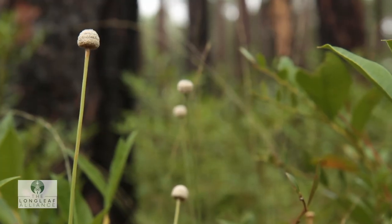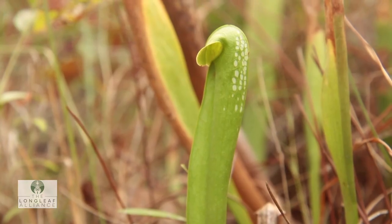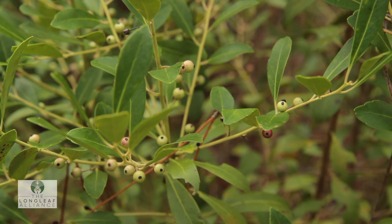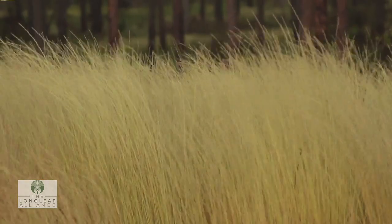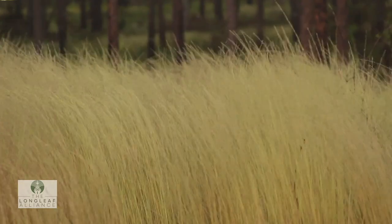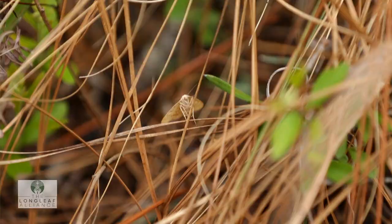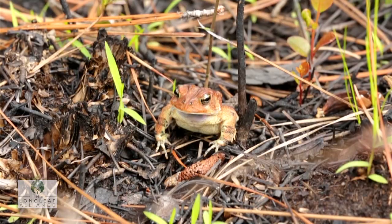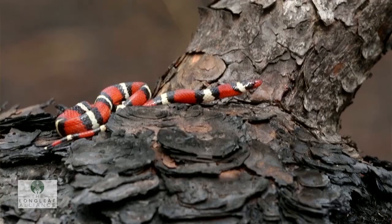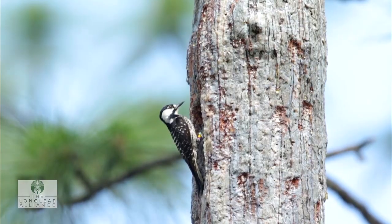And then if you start getting out to a bigger scale, it's not as diverse. But the native grasses and flowers that are underneath these trees — it's really a pine savanna. And they're just these gorgeous plants, gorgeous flowers, and all the insects that go with it. With the longleaf ecosystem, it's really a mosaic because you actually have bogs that are interspersed, and then you have oak trees scattered through here, too.